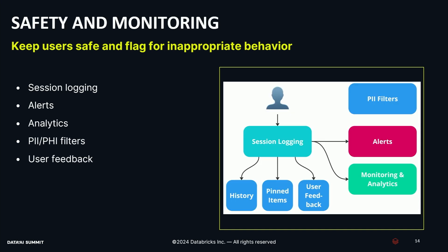You also have to think about safety and monitoring — keeping our users safe. We do that by logging everything. We capture our session logs, which enables us to show users their chat history and allow them to save pinned items. We also capture user feedback for individual queries — think thumbs up, thumbs down, and written feedback — that allows us to iterate and improve the system over time. From those session logs we can build analytics dashboards and track the KPIs I talked about earlier. We can also set up alerting to detect if someone's trying to abuse the system and either send them warnings or block them altogether. And we have PII filters on the vectorization pipeline.